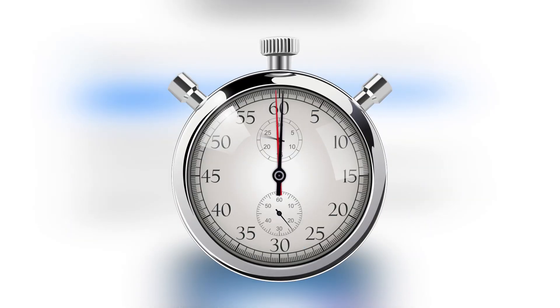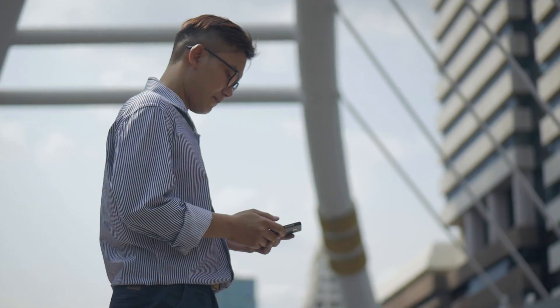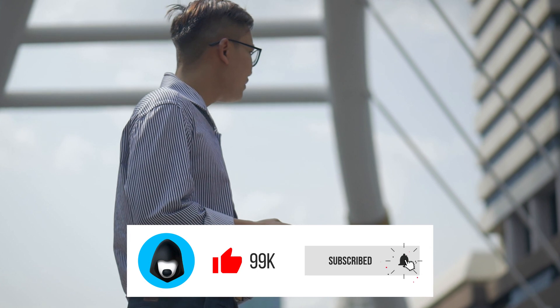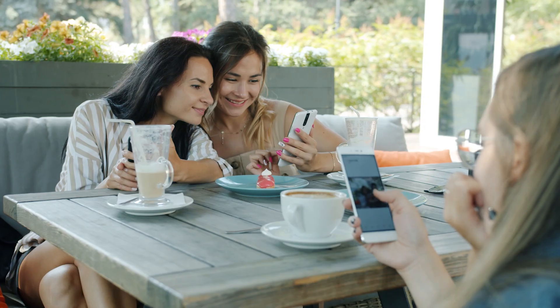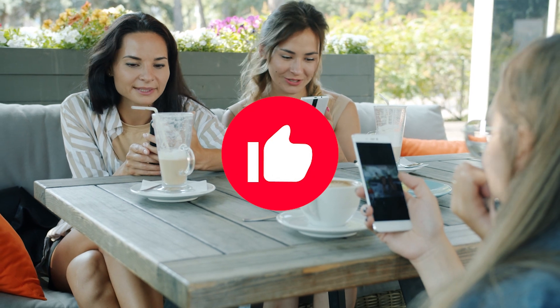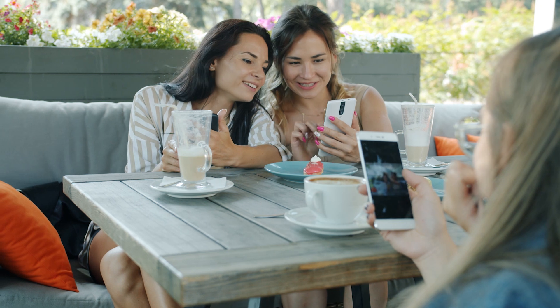We'll continue in just a second. If you're new to this channel and want to know more about Telegram and other social networks, subscribe to the channel, please. And if you're a regular, thank you for that. Give this video a thumbs up. I appreciate your support because it helps promote my channel and make more exciting content for you.